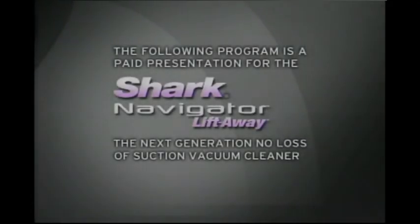The following program is a paid presentation for the Shark Navigator Lift-Away, the next generation no-loss-of-suction vacuum cleaner.